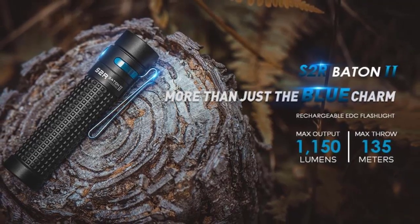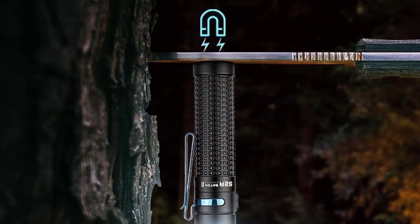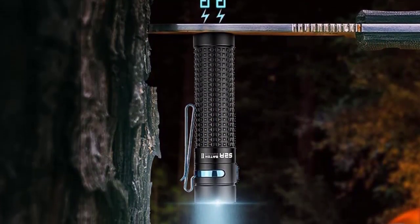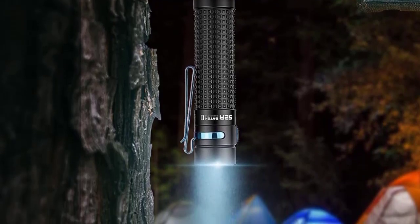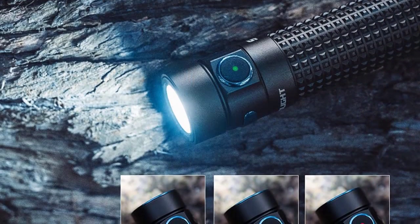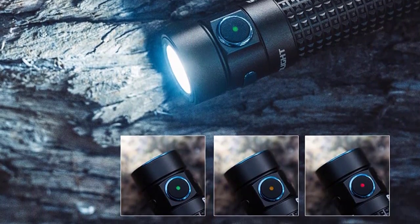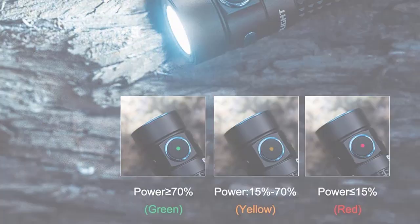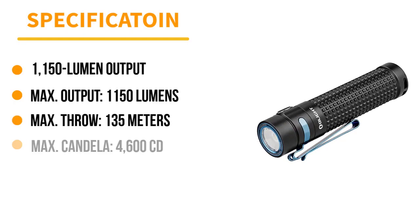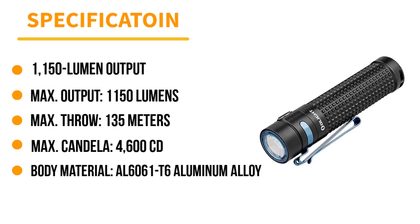It also possesses a top-tier IPX8 rating, water-resistant down to 2 meters for 30 minutes, and can withstand 1.5-meter drops. The MCC2 USB charging system keeps this thing powered up, while the 3-color power level indicator light lets you know when it needs a charge. This light also includes 5 output levels plus a strobe setting, a square-milled grip texture, minimal weight, 2 reversible carry clips, and a magnetic tail.